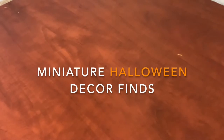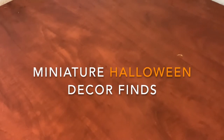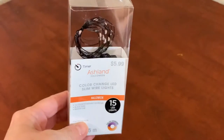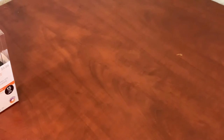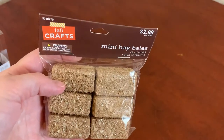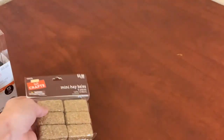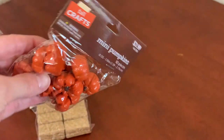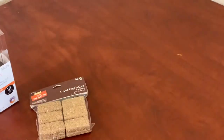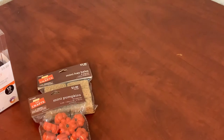Here are the miniature Halloween decor finds I found this year at the stores. We have some twinkle lights from Michaels, and then next we have some hay bales — I think these were from Hobby Lobby. I usually get all these when they're discounted, like 40 or 50% off. More miniature pumpkins — this is a giant bag of glitter mini pumpkins.